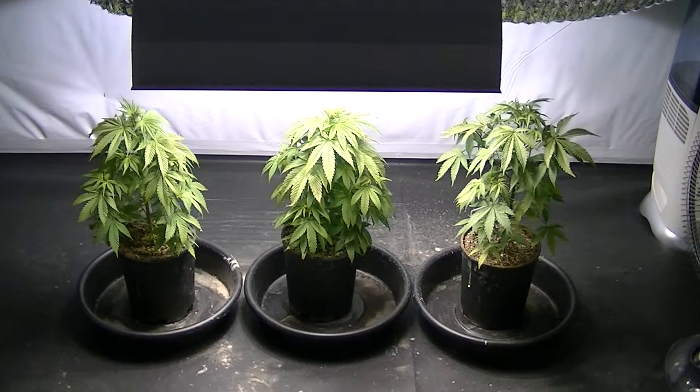November 19th, 8:30 p.m. The plants are going to be topped today and clones are going to be taken. Not all the plants will be topped. Two clones will be taken from each plant.